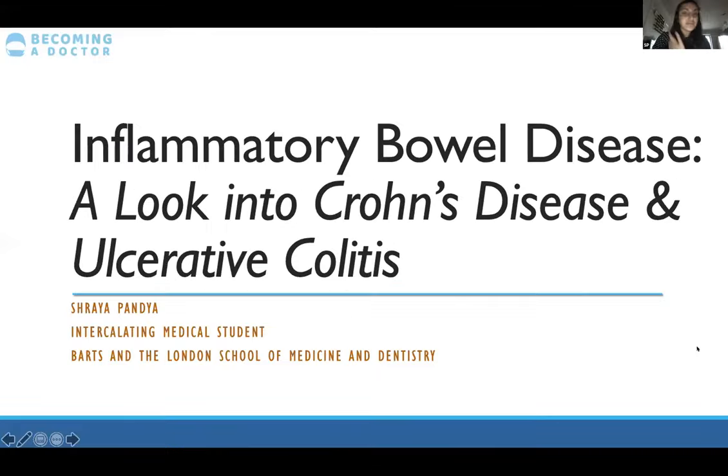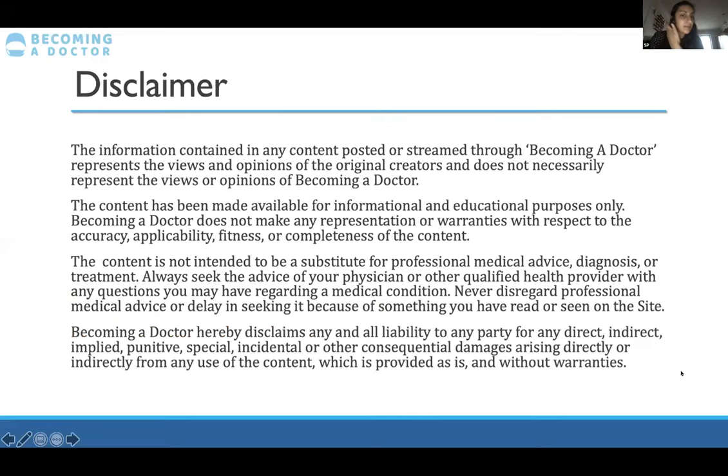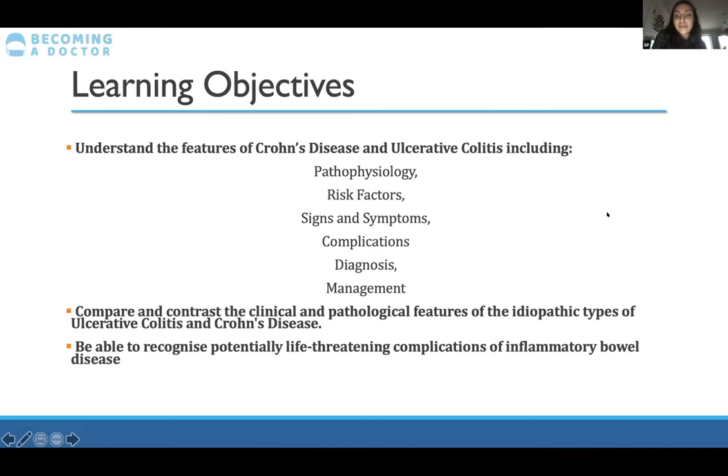Hi everyone, I'm Shreya. I'm an intercalating medical student at Barts in London, just about to start in a few weeks. Today I'm going to go into inflammatory bowel disease, specifically Crohn's disease and ulcerative colitis, with a focus on high-yield content for your exams and the typical buzzwords you need to ace your questions. Just a disclaimer — I'm just a student and I encourage everyone to share their suggestions so we can learn from each other.